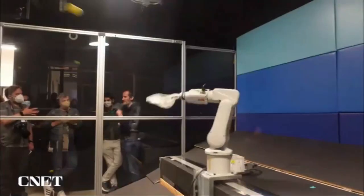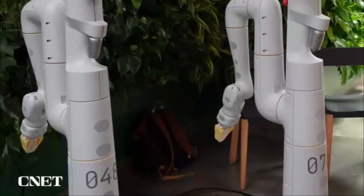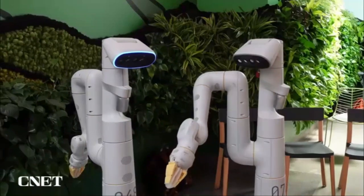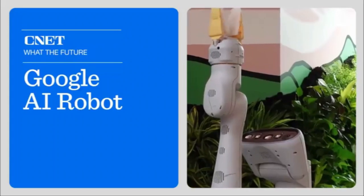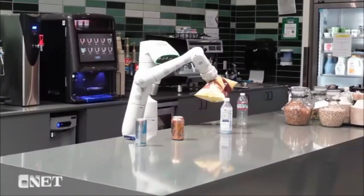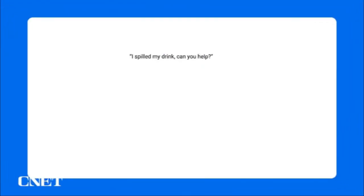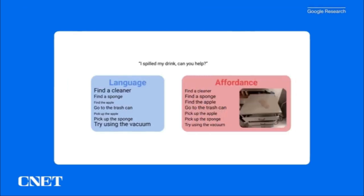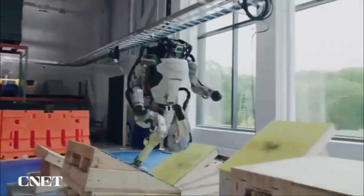PaLM-E can analyze a sequence of inputs consisting of both language and visual information, and use multiple images to predict something. The researchers also discovered that the larger the language model is, the more it maintains its language capabilities when training on visual, language, and robotics tasks.